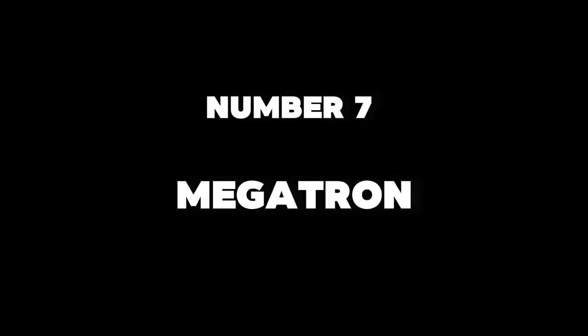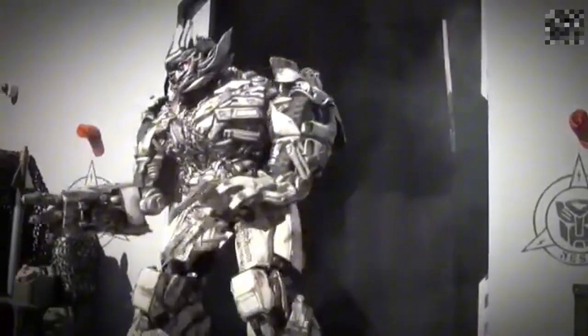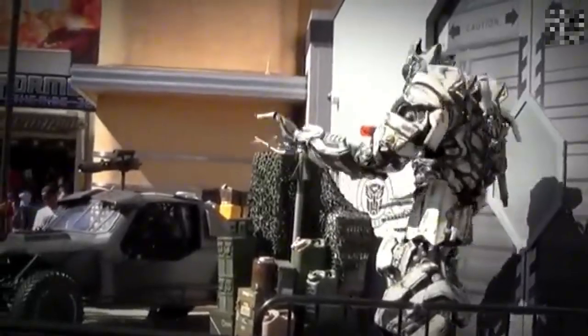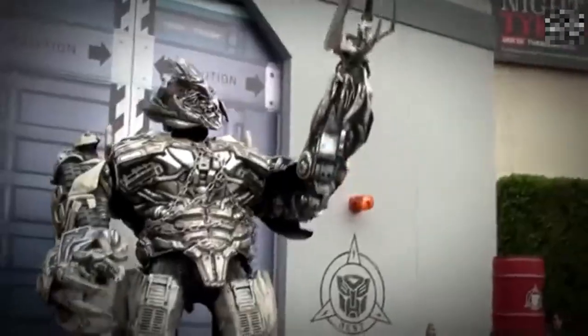Number 7: Megatron. At Beijing Universal Studios, you'll find Megatron, a life-sized robot from the Transformers universe. This wearable suit allows a person inside to control its movements and interact with the environment, bringing a piece of fiction to life.